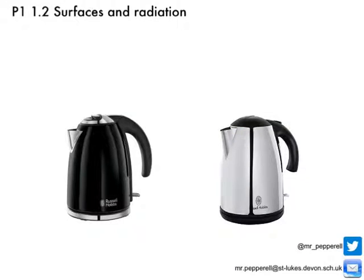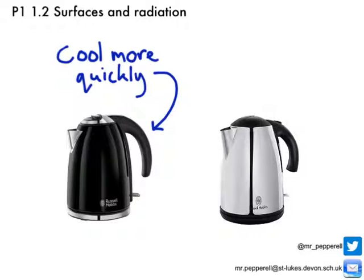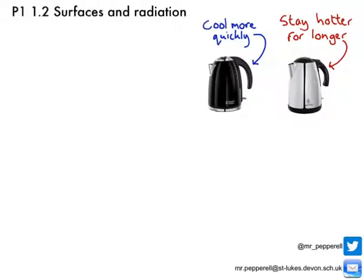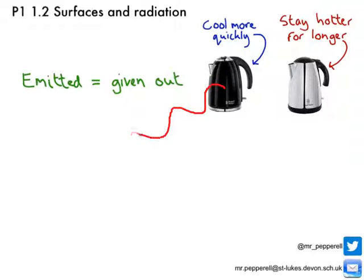If we took these two kettles, boiled them both up, and left them afterwards — with all other variables controlled — we'd find that the black kettle cools down a lot more quickly, while the silver kettle stays hotter for longer. This is because colour has a big effect on the amount of infrared radiation emitted. Dark coloured objects emit a lot more infrared radiation than light coloured or silver objects.